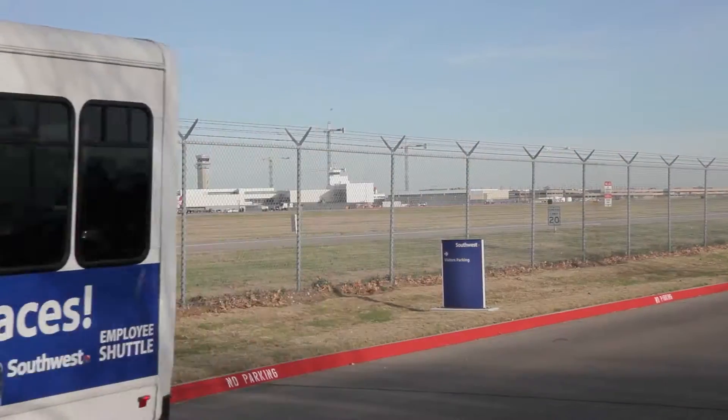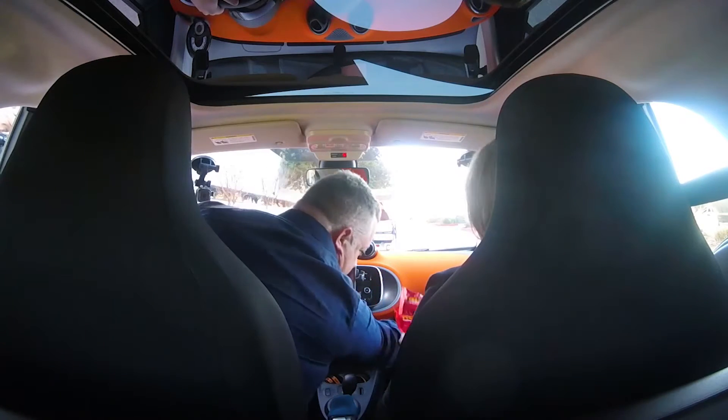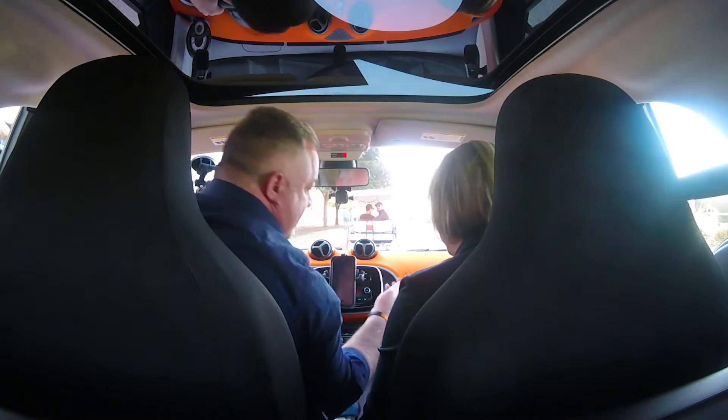Hang on — snacks! We've got some peanuts and pretzels in case we get hungry. Look, you've got a stir stick here for your water. You guys do your homework for sure. Well, when you're flying the company plane, you've got to make sure you're doing it right. I appreciate you guys for setting me up for success here — we just want you to be comfortable.